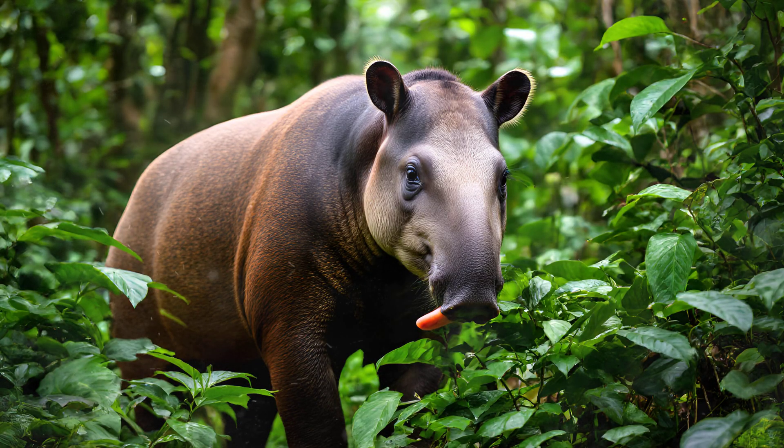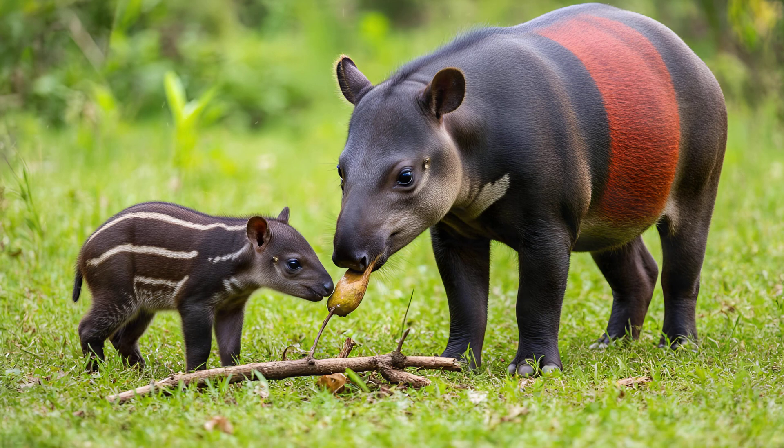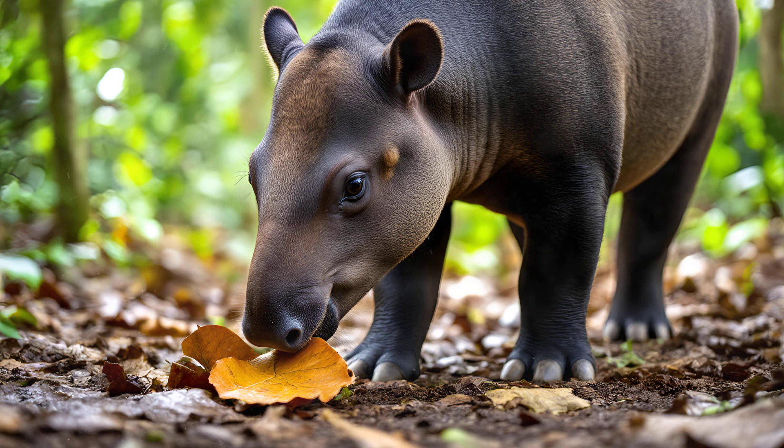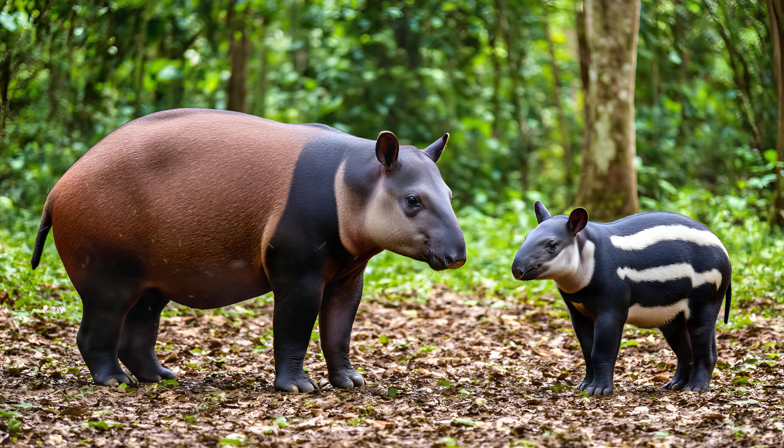Tapirs are incredibly tactile animals, and that sense of touch is largely thanks to their long, prehensile snouts. Young tapirs don't instinctively know how to use these amazing tools effectively — they learn through observation and practice with their mothers. You'll often see a mother tapir guiding her calf, demonstrating exactly how to nudge leaves off branches, dig for roots, or even pull down low-hanging fruit. It's about using the snout as an extension of their hand, carefully testing and manipulating objects in their environment. This skill is learned through imitation and repeated practice.